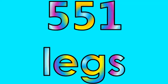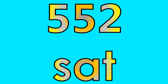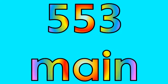Number five hundred fifty-one: legs. Number five hundred fifty-two: sat. Number five hundred fifty-three: main.